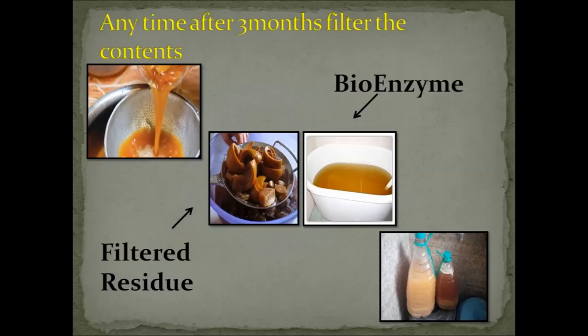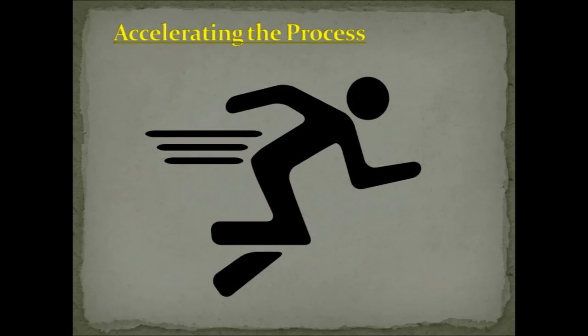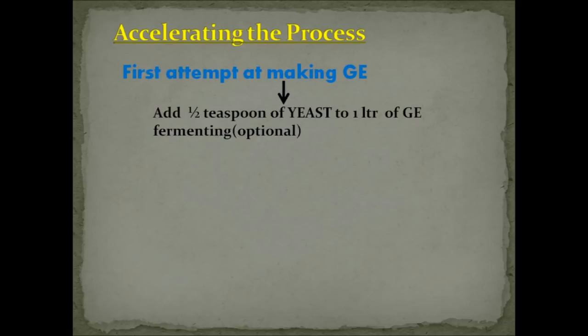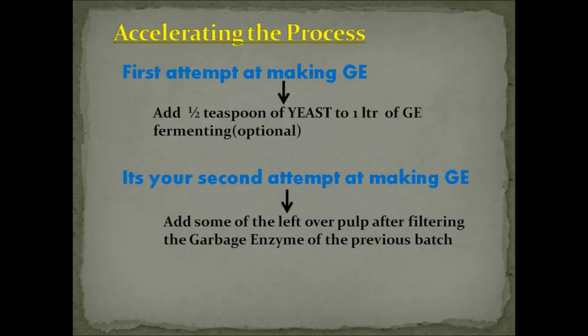Citrus contains terpenes, which are good grease cutters, while papaya and pineapple contain digestive enzymes — making that combination very effective. Do not discard the residue; it can be used for cleaning tough stains, as a fertilizer, or as an accelerator. To accelerate the process on your first batch, add half to one teaspoon of yeast per liter of water — the solution will then be ready anytime after two months. If you already have residue from a previous batch, adding one or two spoons per liter of water is very effective.